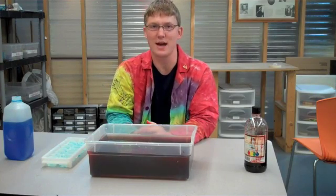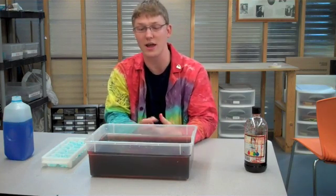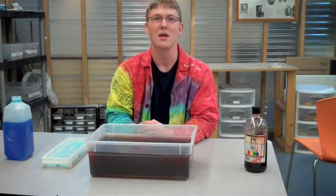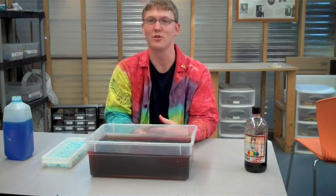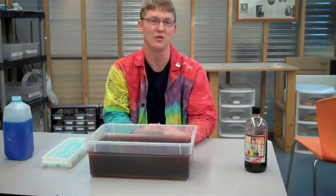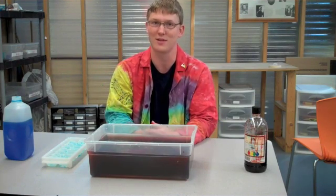So this process of convection — warm air rising, cold air sinking, or in our case warm water rising and cold water sinking — is actually the beginning process of any kind of weather system. That includes the storms or tornadoes that we see here in Missouri, or even the hurricanes that they see out on the coastlands.